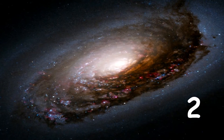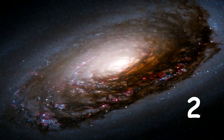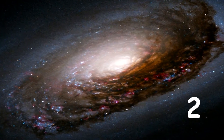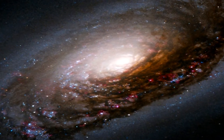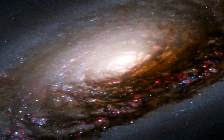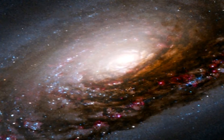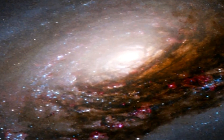The Black Eye Galaxy is a spiral galaxy in the Coma Berenices constellation, designated Messier 64. The famous Black Eye Galaxy, also called the Sleeping Beauty Galaxy, has a spectacular dark band of absorbing dust in front of the galaxy's bright nucleus. It is well known among amateur astronomers because of its appearance in small telescopes.